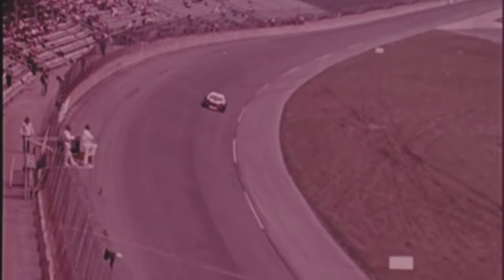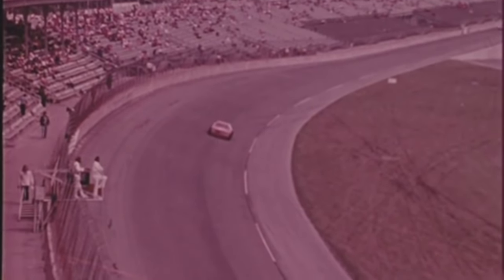Troyer begins to open up a lead now for second place runner Richie Evans. Radford is third with Allison fourth, starting to move up. On the infield course, Paul Radford dives low under Evans, and the Gremlin is now number two.